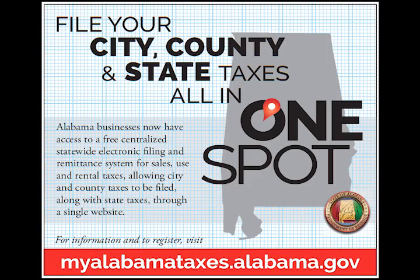Less paperwork, less hassle, more time to focus on what's really important — your business. To register for One Spot, go to myalabamataxes.alabama.gov.